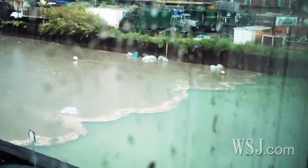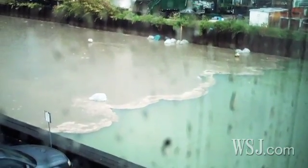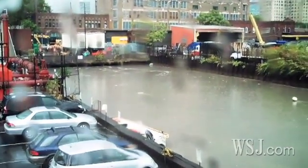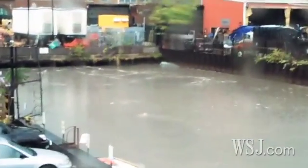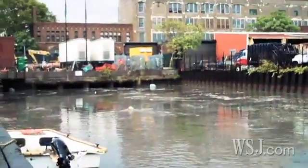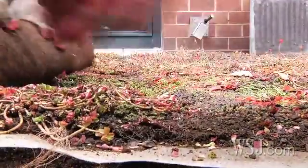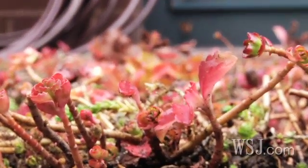On this day in September 2010, parts of New York City were ravaged by a particularly brutal storm that included two tornadoes, one in Brooklyn and the other in Queens. The city says it wants to invest $1.5 billion over the next 20 years in green techniques to fend off stormwater before it ever hits the system.